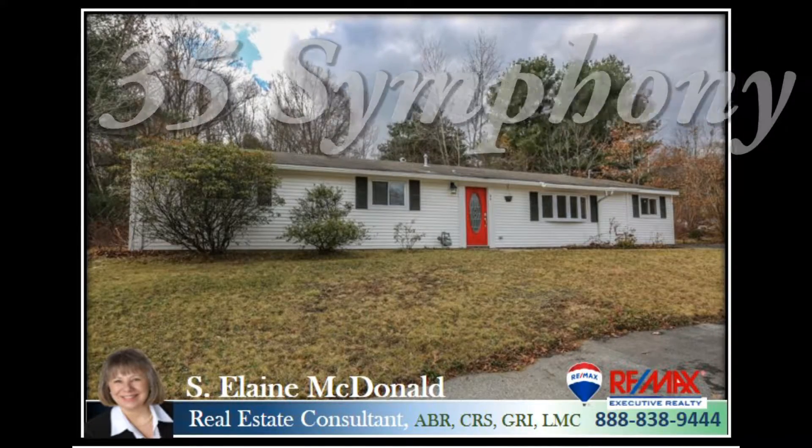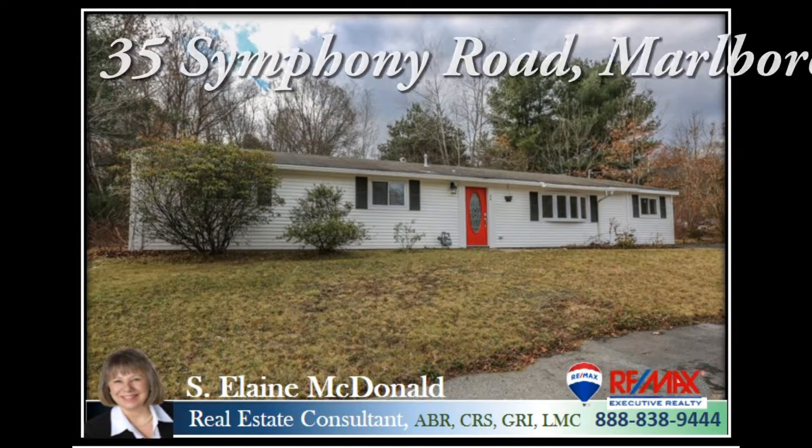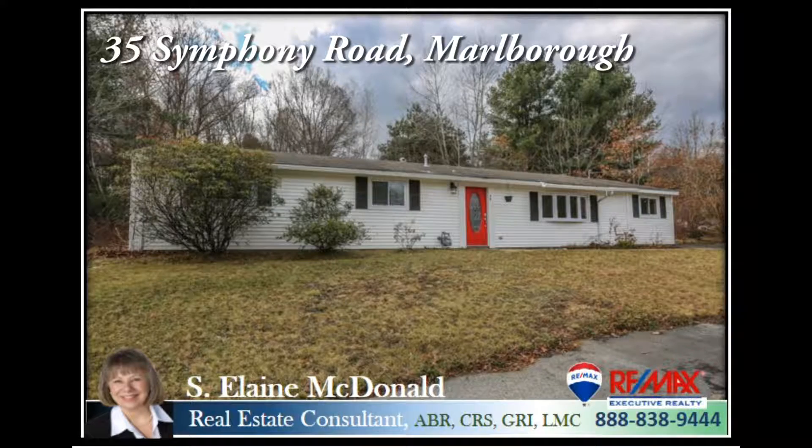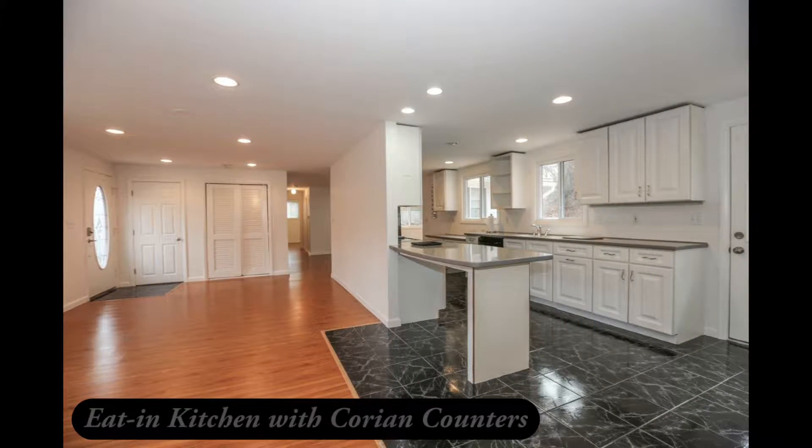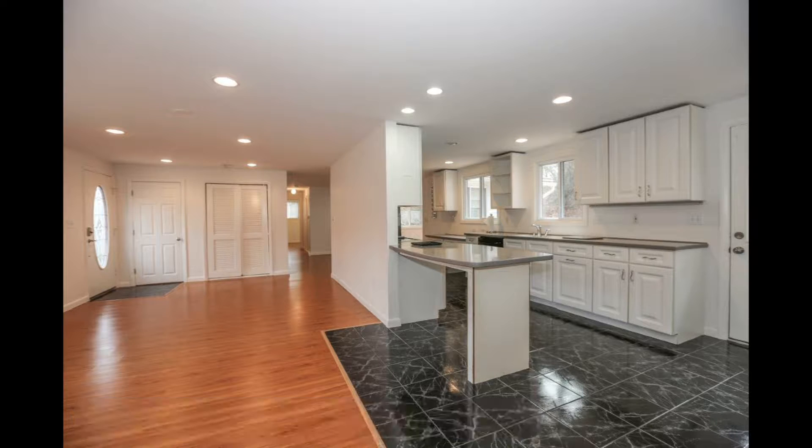Welcome to 35 Symphony Road, Marlboro. This three-bedroom, one-bath, contemporary-style ranch is located on an acre of land and features a bright and cheerful open-concept eat-in kitchen with Corian counters.